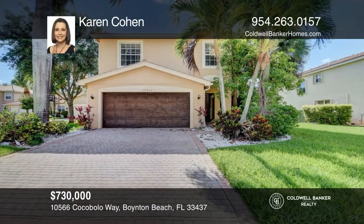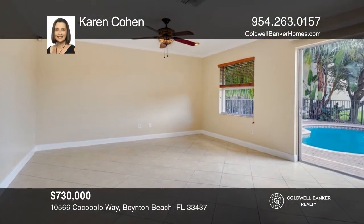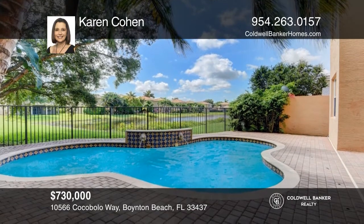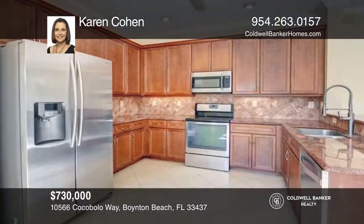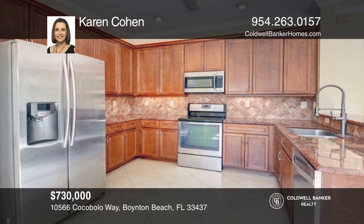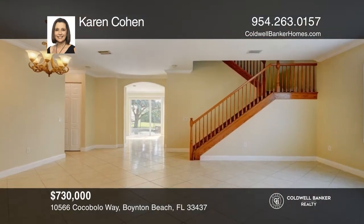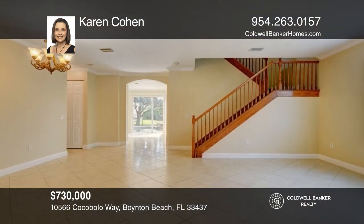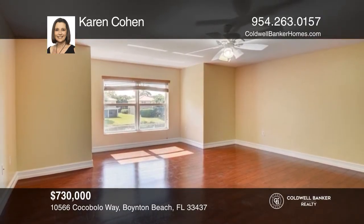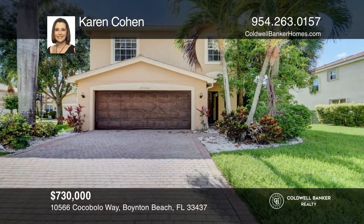This beautiful five-bedroom-plus loft and four-bath pool home boasts stunning lake views. The interior features a kitchen that opens to the family room, with a living and dining room. Upstairs offers a large loft. Relax in the primary suite with a walk-in closet and ensuite bath. Enjoy serene lake views from the patio backyard. Contact Karen Cohen today!